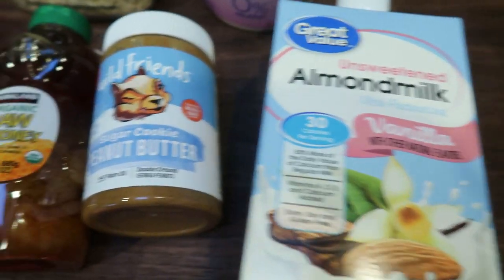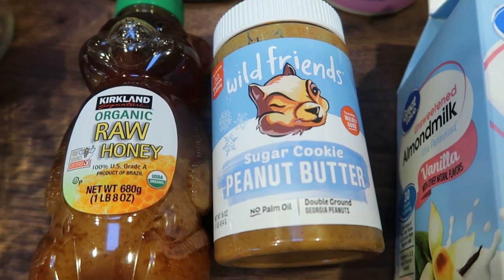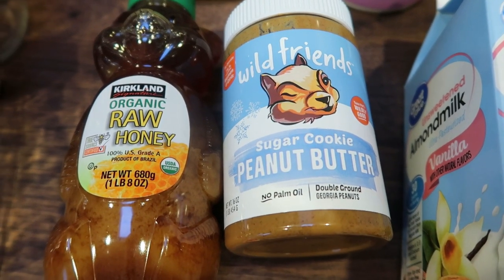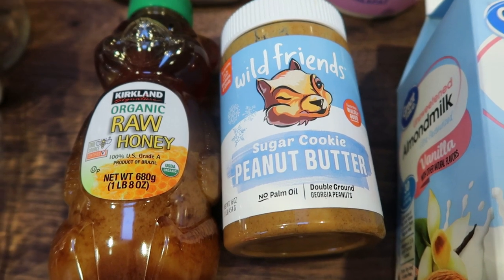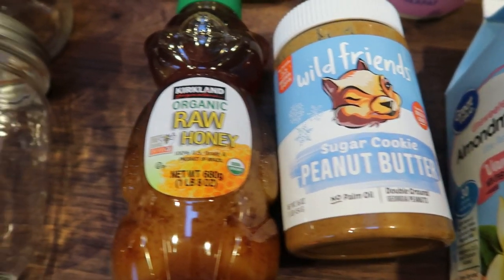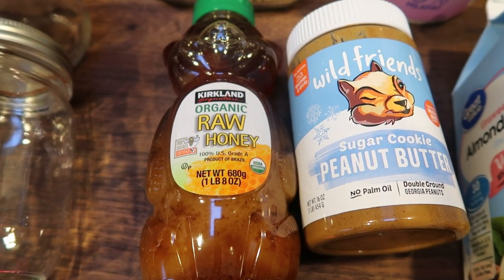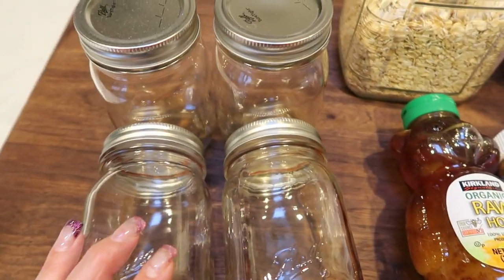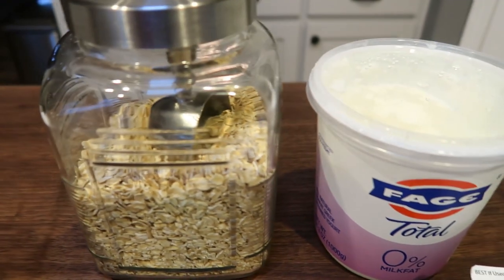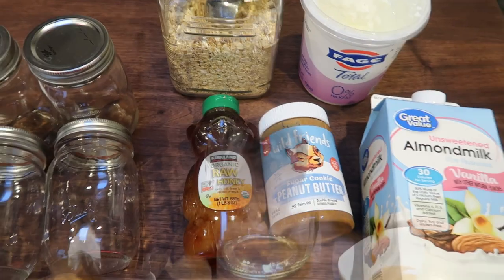You'll also need some almond milk, a nut butter of your choice — I have this Wild Friends sugar cookie peanut butter. You could substitute PB2 to lower the points and calories. You'll also need honey — or substitute sugar-free maple syrup to lower points and calories — some ball jars, rolled oats, and of course Fage or any type of nonfat Greek yogurt. So let's make some overnight oats.